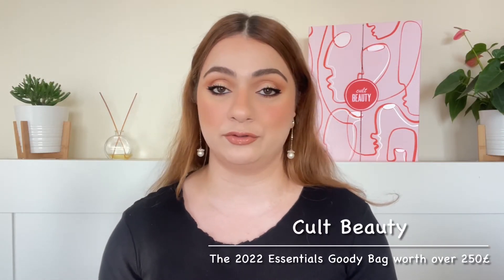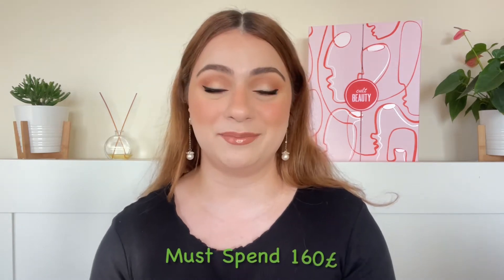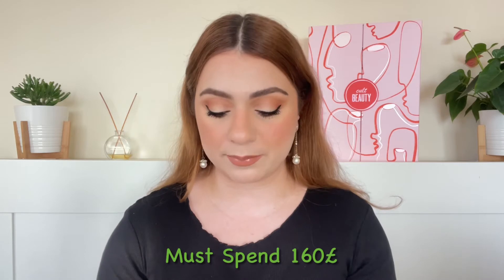This goodie bag is called the 2022 Essentials Goodie Bag. It is, according to Cult Beauty, worth over 250 pounds and we are getting 22 products. According to Cult Beauty we are getting seven full sizes and the rest range from mainly deluxe samples but we also have some travel sizes. This goodie bag can be yours when you spend 160 pounds or above. They did send a pre-access email to some customers and you had to be signed in to be able to use that code, but by the time this video is up it should probably be live on their website for everybody.